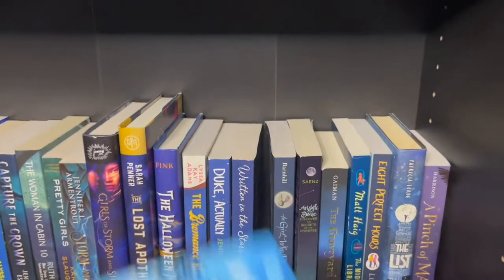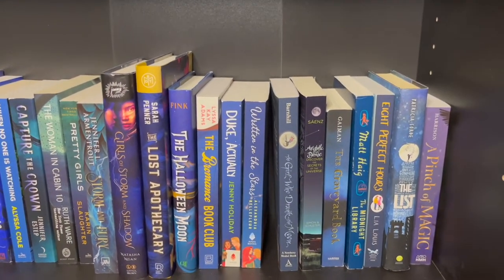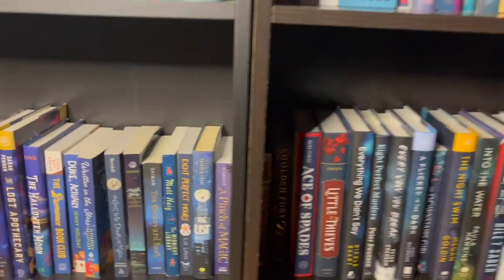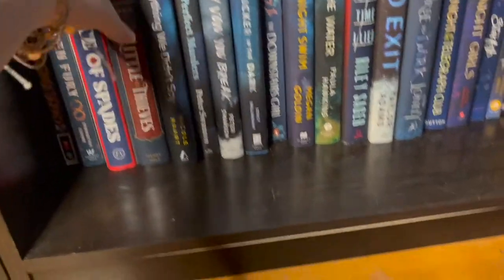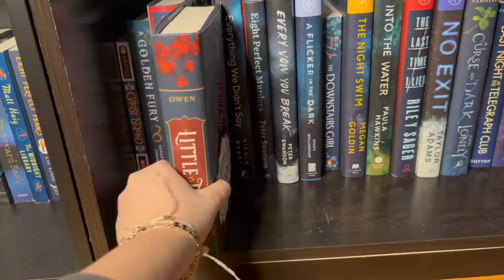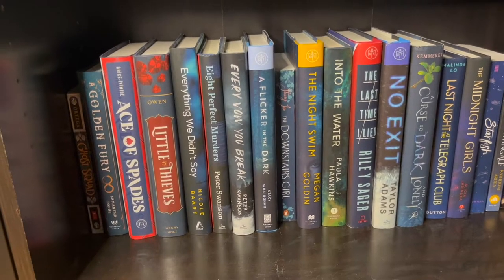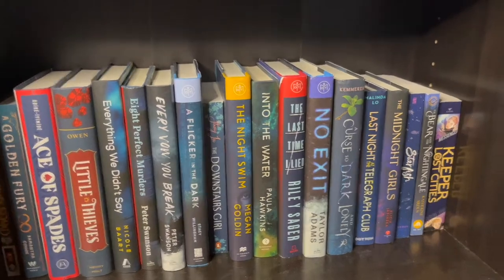I have a whole shelf dedicated to Colleen Hoover. Written in the Stars is a sapphic romance I got for Christmas — cannot wait to read it. Moving into my super dark blues — Little Thieves, I cannot wait to read this fantasy, the cover is absolutely gorgeous. Flickering in the Dark, I've heard really good things about that adult thriller. So these are my dark blue ones.